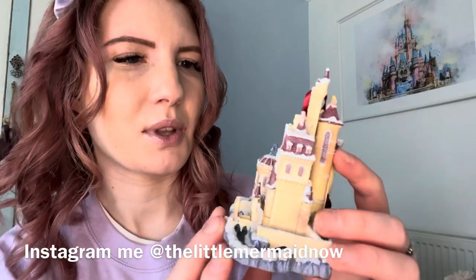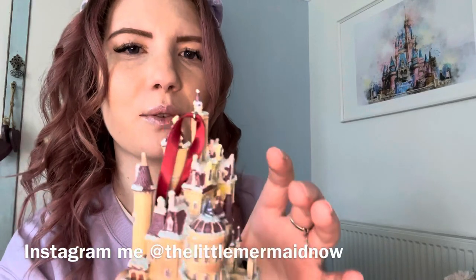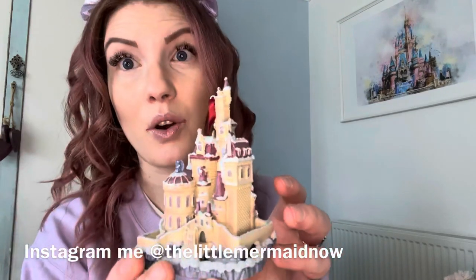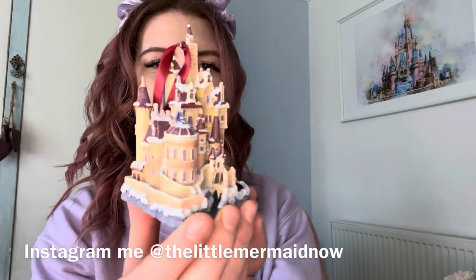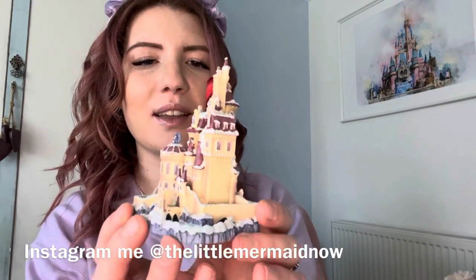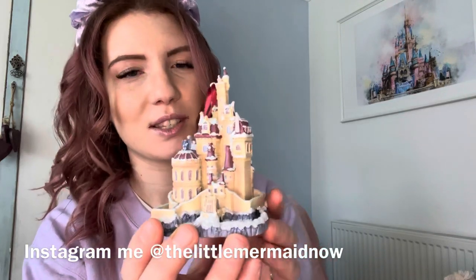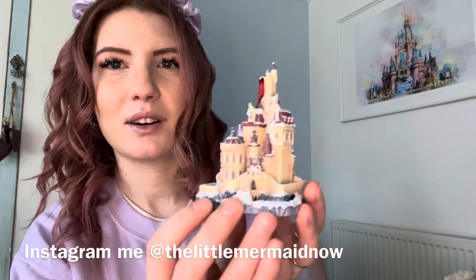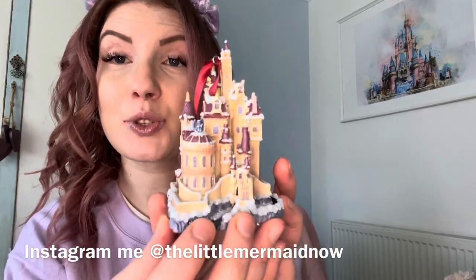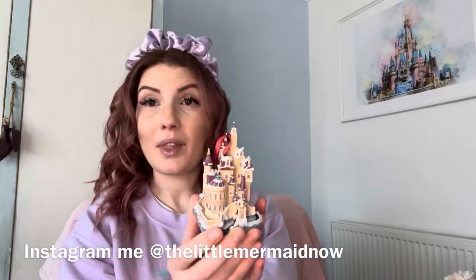Oh my goodness, I am so pleased. I was a little bit worried if I would get the last one or not — and I did. I got up an hour early and set my alarms at 7:45 and 7:57 to make sure I was logged in on time, and I got it at 8 a.m. yesterday.